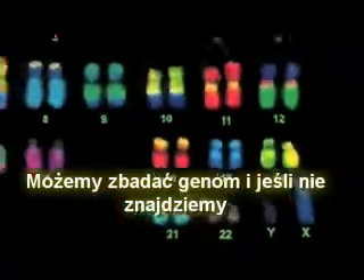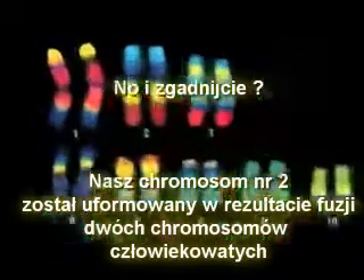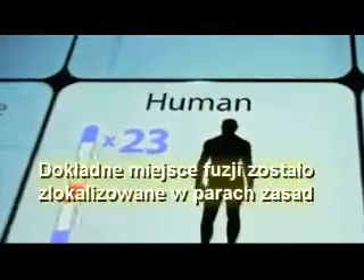So we can scan our genome — and if we don't find that chromosome, evolution is in trouble. Well, guess what: it's chromosome number two. Our chromosome number two was formed by the fusion of two primate chromosomes.